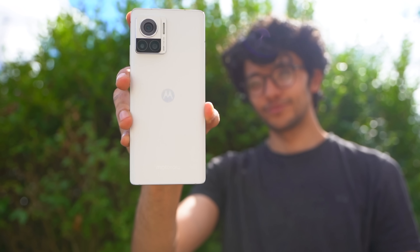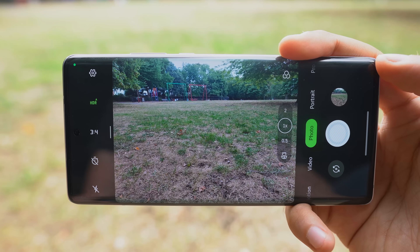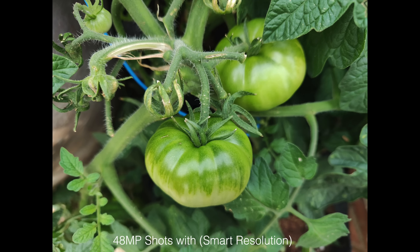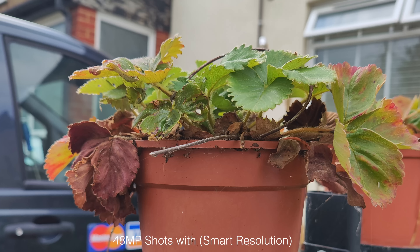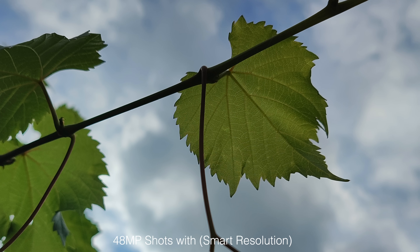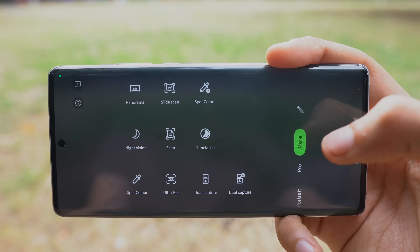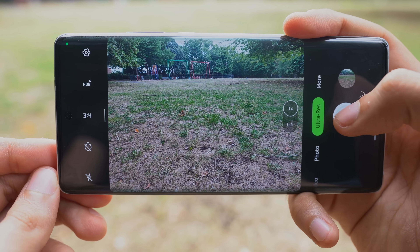As impressive as that is, we're most interested in the 200 megapixel HP1 sensor in action. By default, images are captured at 48 megapixel resolution. The phone has something called AI Smart Resolution, turned on by default — it uses the higher megapixels to bring more detail without going overboard so that colors don't suffer. Images are pretty flagship level, but for ultimate detail you have to switch to the ultra 200 megapixel mode.